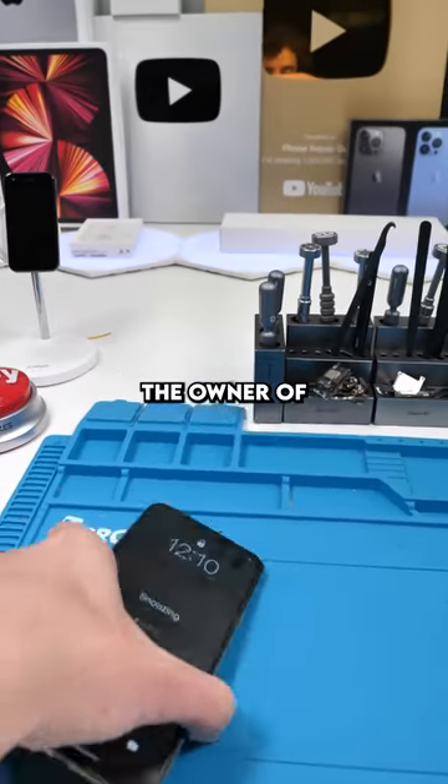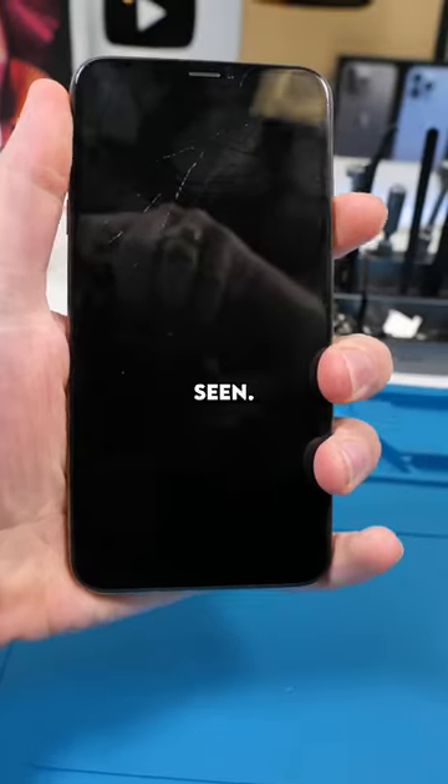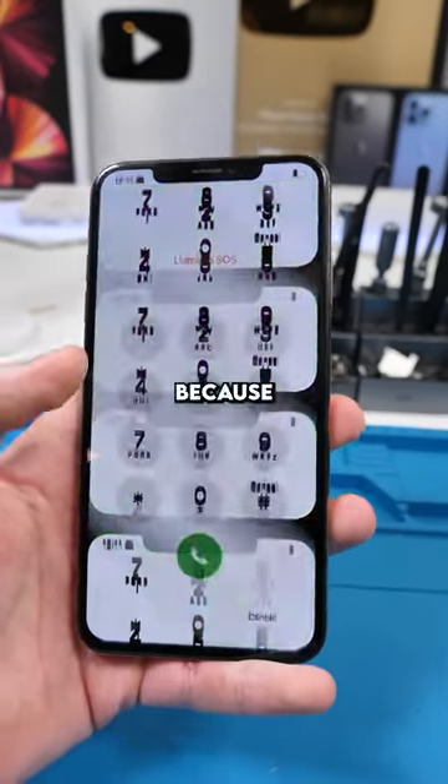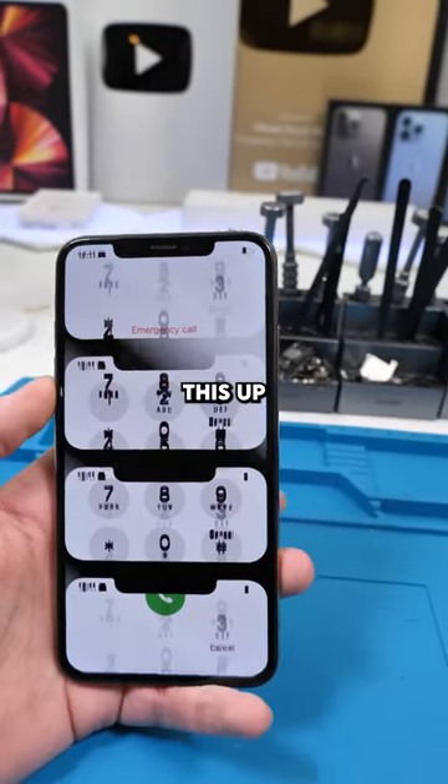We have an iPhone XS Max. The owner said his phone screen is blurry. This is the weirdest thing I've ever seen — this phone seems to love its notch because it made more notches. Notch babies. Let's fix this up.